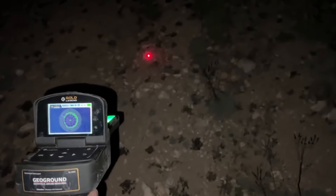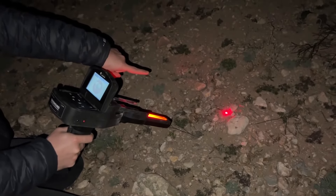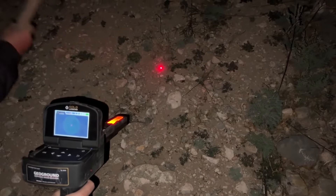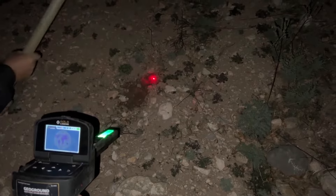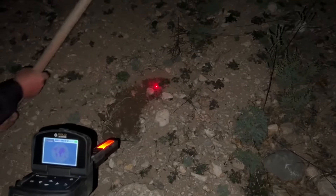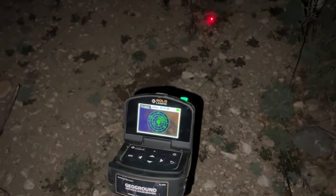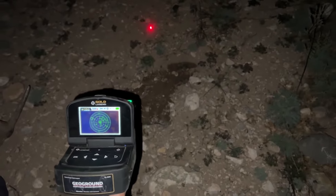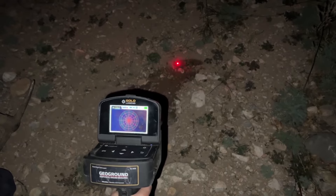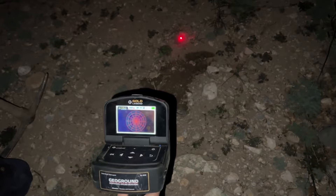The Gold Legend Metal Detector is receiving a very strong signal. We are a professional team and we take all safety precautions. This is very dangerous — we have to be very careful. This is a very mysterious place. I'm so excited.